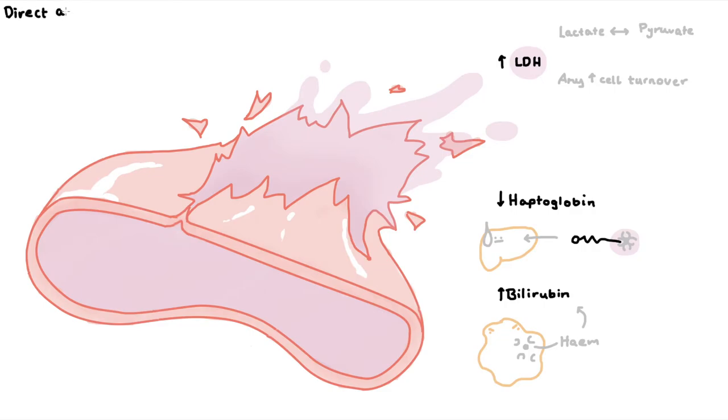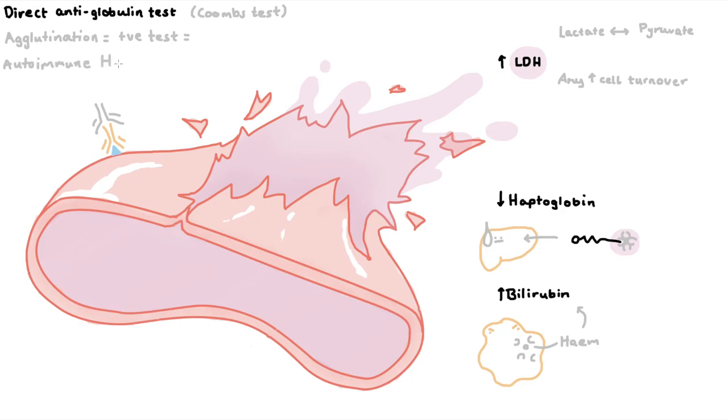And lastly, we'll do a direct antiglobulin test, also known as a Coombs test. The goal of this test is to determine if the patient's healthy RBCs have antibodies attached to them, meaning they've been tagged for destruction unnecessarily. So we add to the patient's blood this antiglobulin, or anti-antibody, and if the blood agglutinates or clumps up, that's a positive test result, meaning the patient has some degree of autoimmune hemolysis and are at risk of autoimmune hemolytic anemia.